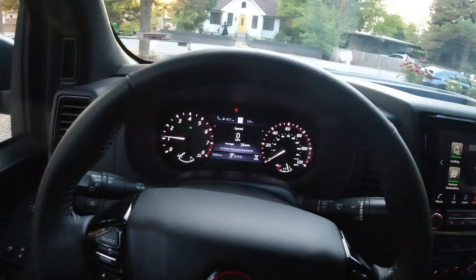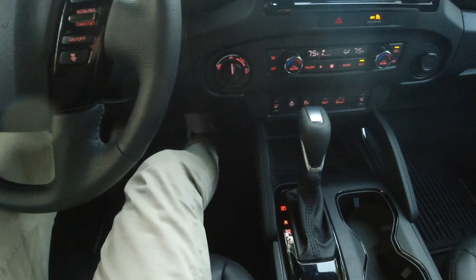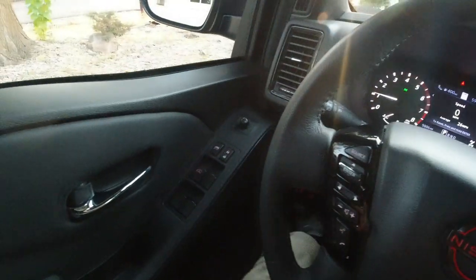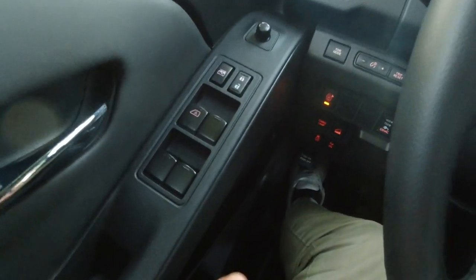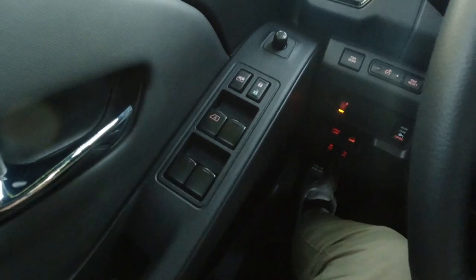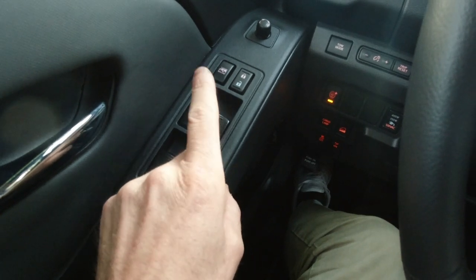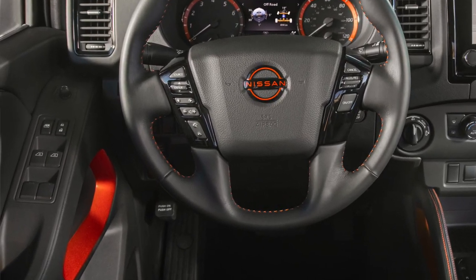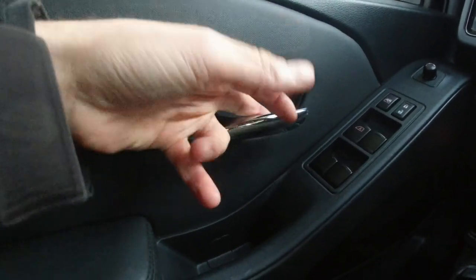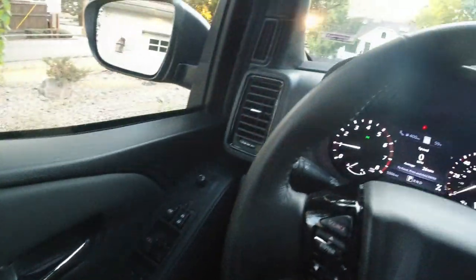If Nissan was benchmarking the Tacoma when they designed the new Frontier, I think they've come out ahead at least when it comes to the interior. The Tacoma has a really weird seating position where you sit with your legs out in front of you — that's not the case in the Frontier. This is how you sit in most vehicles; it's comfortable, familiar, and normal. Over on the door panel, switch gear is about what you'd expect in a mid-sized truck — basic, doesn't feel bad, doesn't feel good. What's frustrating is that only one window is one-touch up and down. These door pulls feel like they're yanked out of a Sentra — very sedan-like, not really truck-like at all.